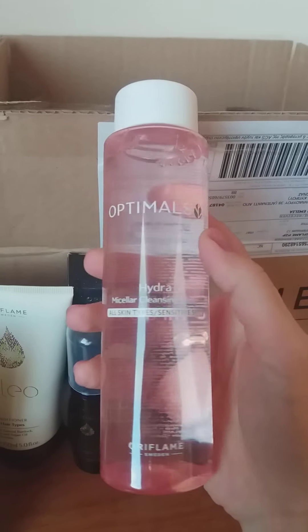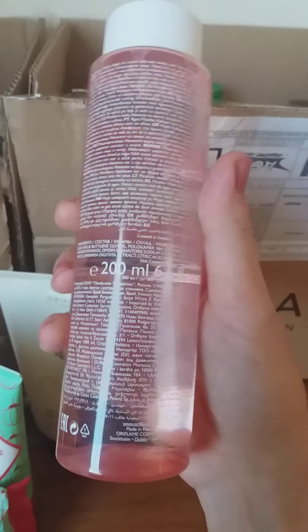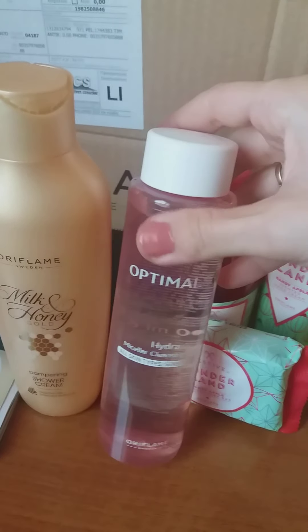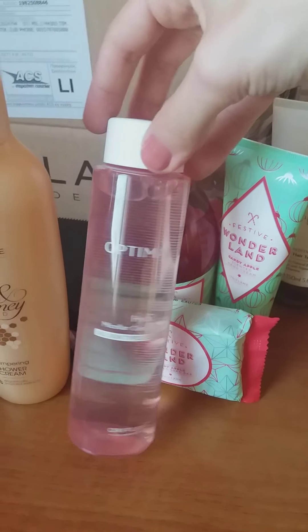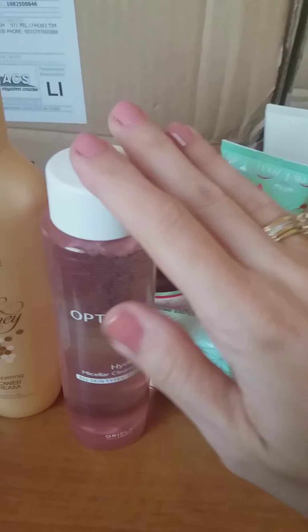What I found at a very good price is the Optimals micellar cleansing water, which is very good for sensitive skin as well as all other skin types. It came to around 5 euros, and as a consultant you get an additional discount. It comes in 200 ml. Since I already use it — this is my second bottle — it cleanses very easily any makeup, including foundation, mascara, eyeshadows, and eyelids, without any issues.